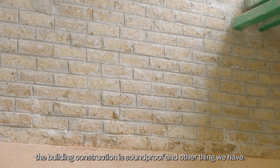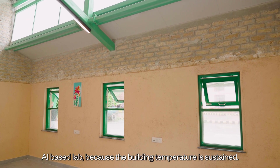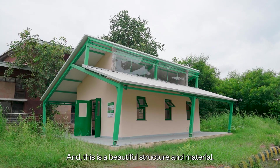The building structure is soundproof, and we also have an AI-based lab. The building temperature is sustained, and it is a beautiful structure and material.